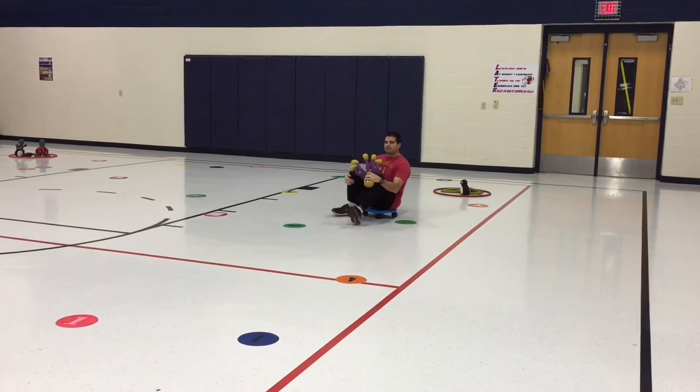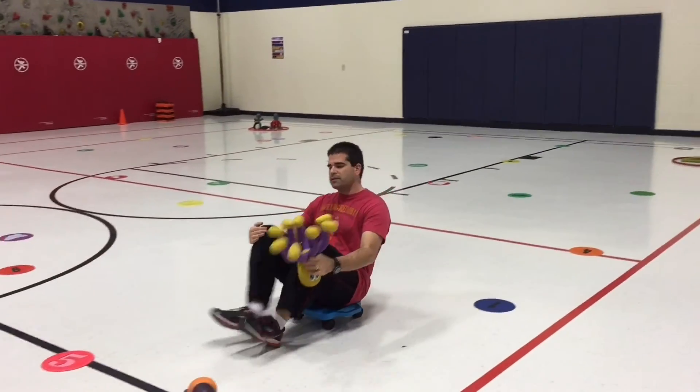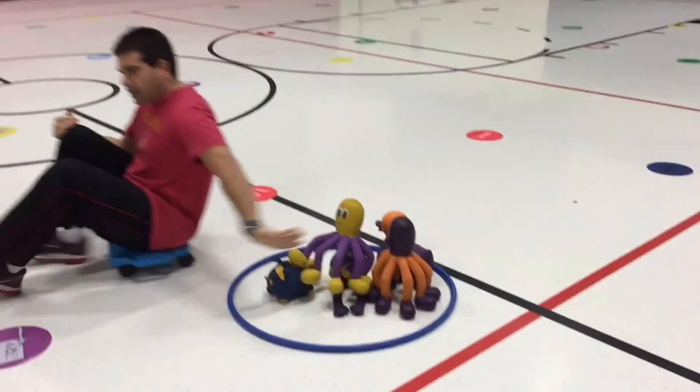I get my critter and I come back. When I come back, I simply place it in my hoop and I keep going.